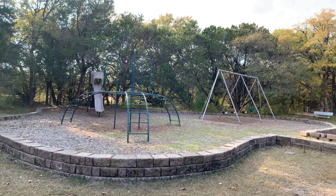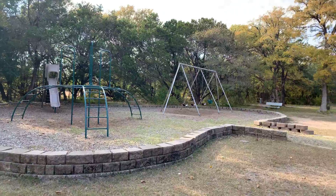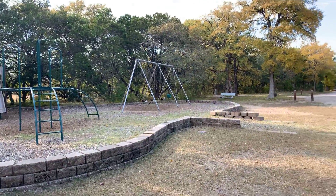Here's a small playground that isn't far at all from the campsites. I'm heading to the campsites next.